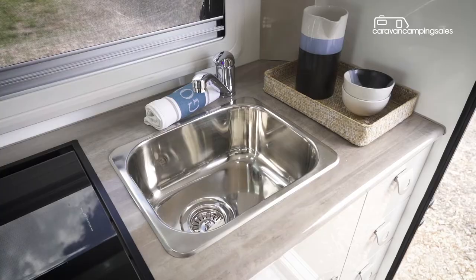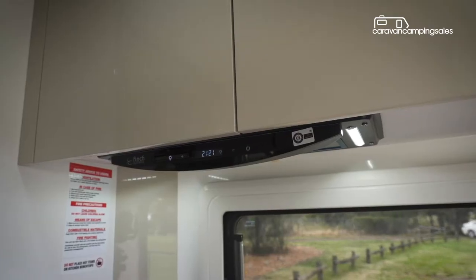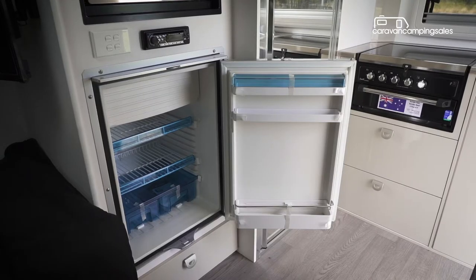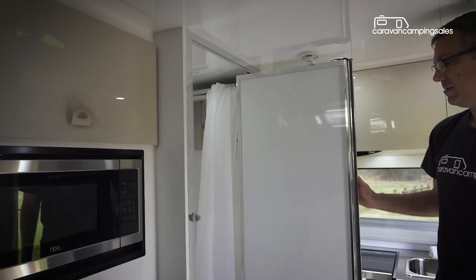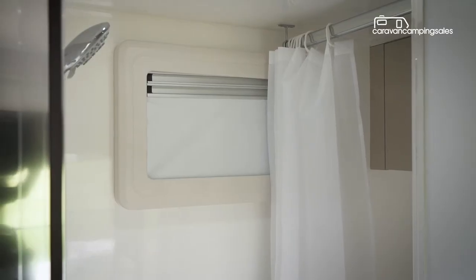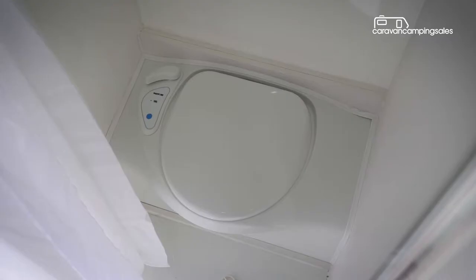The rear kitchenette gets a sink with hot-cold tap, gas cooktop, grill and range hood, with a microwave and a 108-litre fridge within easy reach, while the combination shower toilet features a solid opening door with a good-sized mirror, and a shower cubicle with curtain and ventilation, a separate basin and cassette toilet.